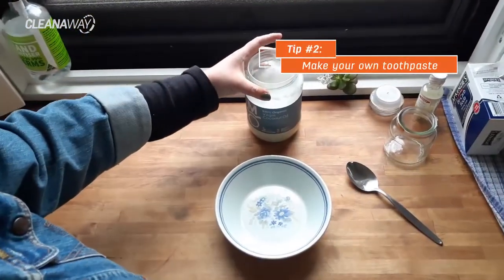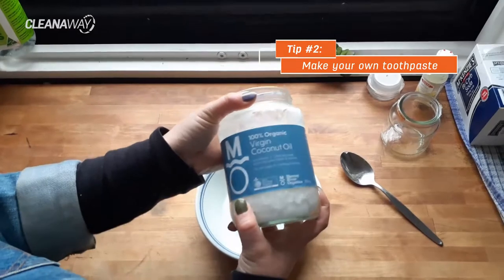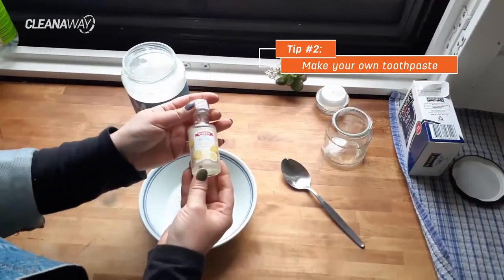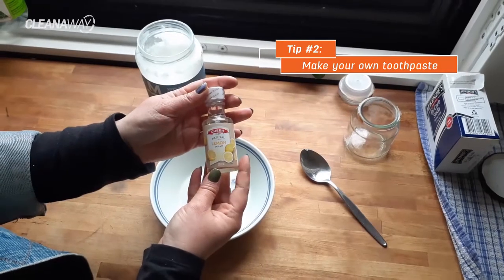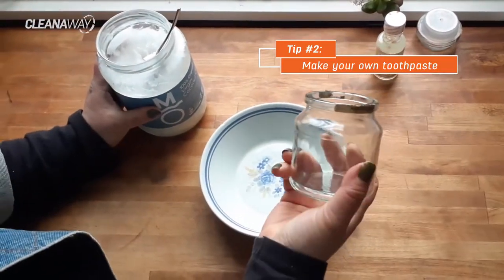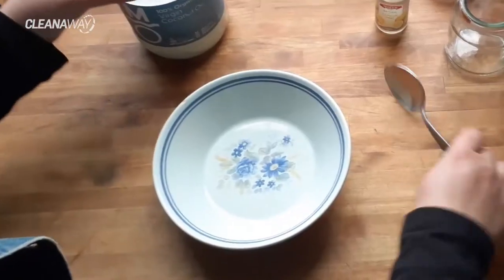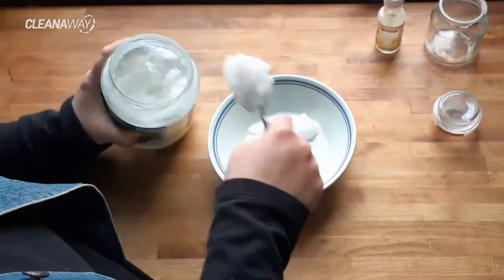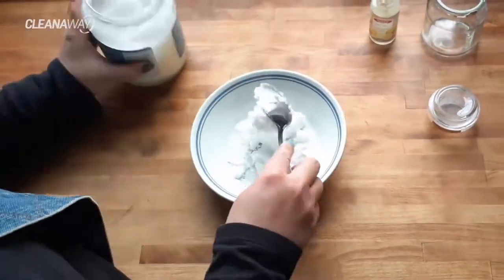To make your own toothpaste you would need coconut oil, baking soda or bicarb soda, and some sort of flavoring. I chose lemon just so it makes the toothpaste taste a bit nicer. You'll also need a container of some sort to store your toothpaste in. To start things off, two tablespoons of coconut oil — just to make things a bit easier when it comes to mixing.